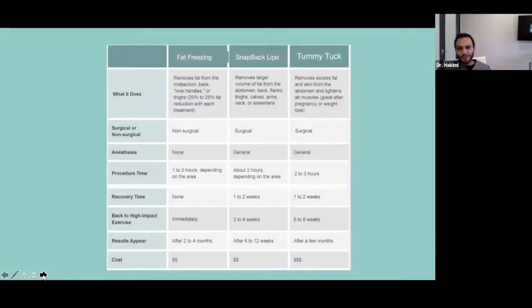Then there is snapback lipo, and then there is tummy tuck. People ask: Dr. Hikimi, I know I don't like my abdomen — after a few kids and some weight gain, how do I know whether I need liposuction, a tummy tuck, or should I freeze the fat? Everywhere I go, they say their machine is the right answer. Freezing the fat is not for someone who has skin laxity. If you have rolls in your abdomen, it only makes that fold more noticeable by hollowing it out — like a pillowcase: when you take the pillow out, it only folds more.